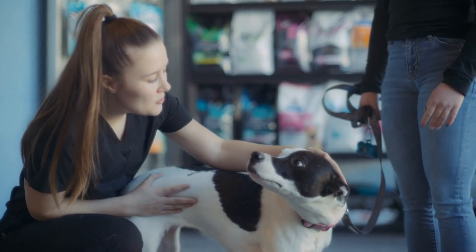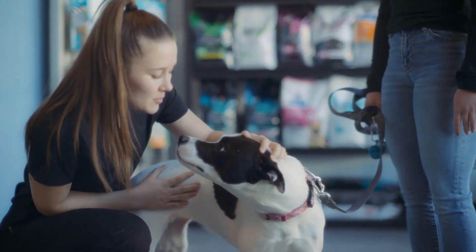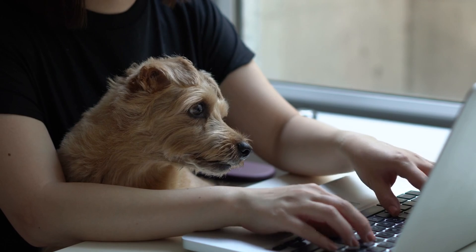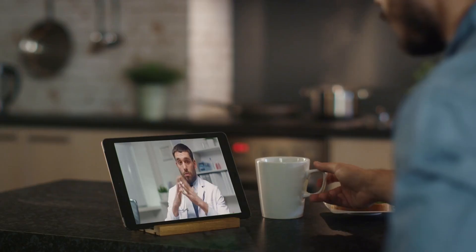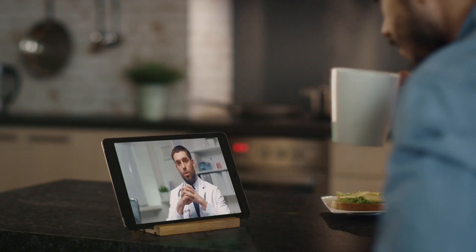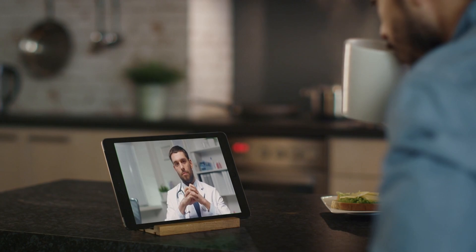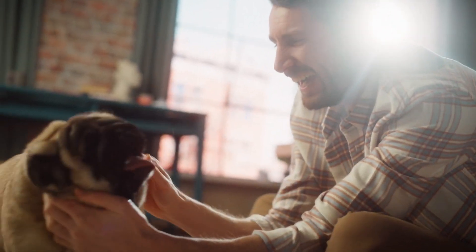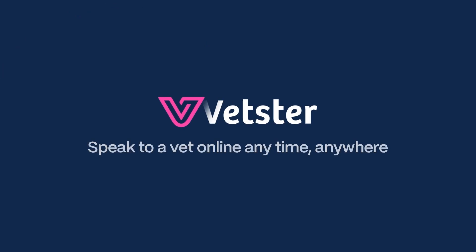If your dog develops frequent skin tags, consult your vet for advice. If you have any questions or concerns about your dog's health, visit Vetster to connect with a licensed veterinarian online anytime from the comfort of your home. Thanks for watching — like and subscribe for more expert veterinary advice. We'll see you in the next video.